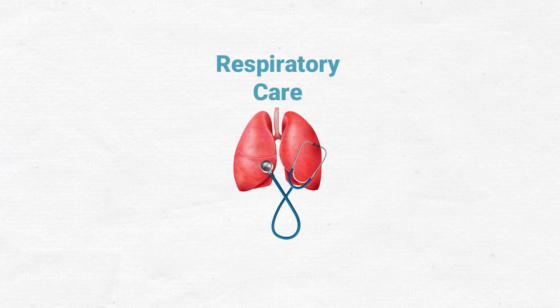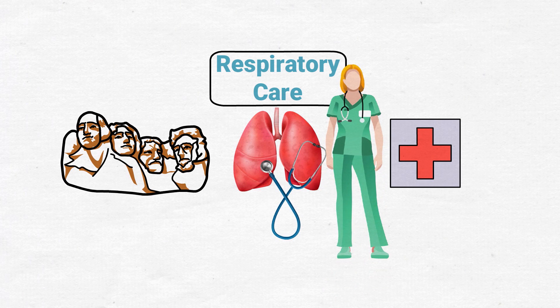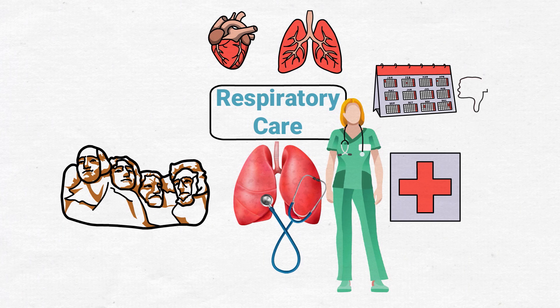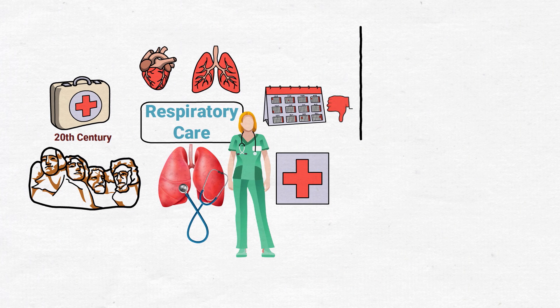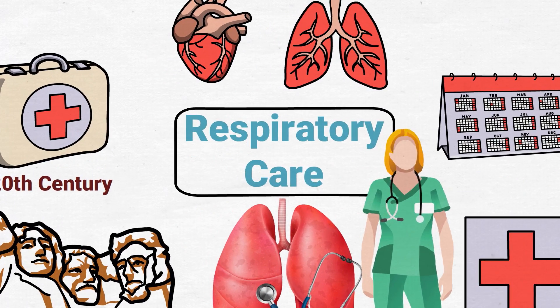Respiratory care is a relatively new discipline in the medical field; however, its practices date back throughout the history of civilization. Respiratory therapists treat patients with acute and chronic conditions of the heart and lungs. The job title hasn't been around very long, but the fundamental practices of respiratory care have been used throughout the 20th century. In this video, we're going to mention a few of the significant events that occurred in respiratory care throughout history. So if you're ready, let's get into it.